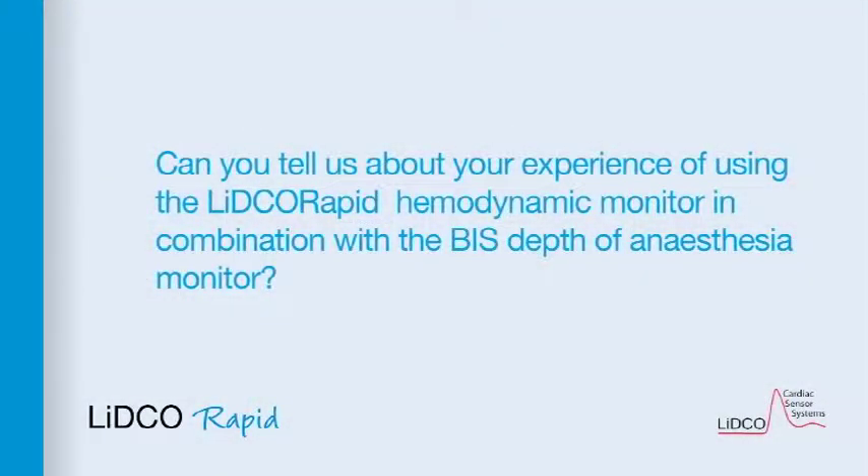One of the ways we've been doing this recently is with the inverse cerebral oximeter, which not only acts as a monitor of adequacy of cerebral oxygenation, but there's a lot of evidence accumulating that it's a good monitor of overall oxygen delivery supply demand requirements. Can you tell us about your experience of using the LIDCO rapid haemodynamic monitor in combination with the BIS depth of anaesthesia monitor?